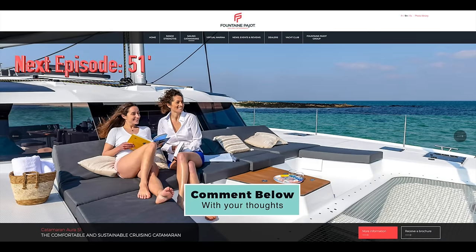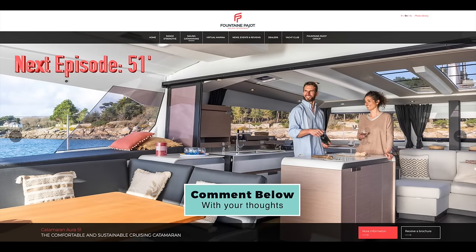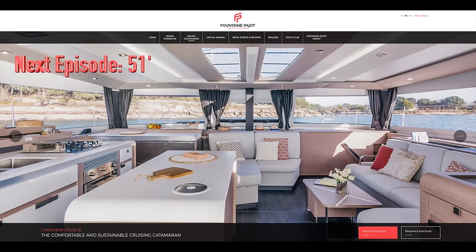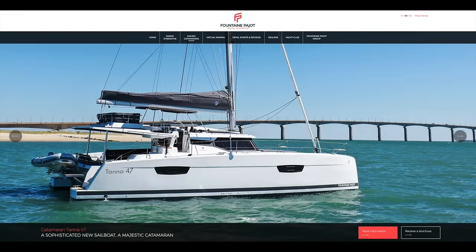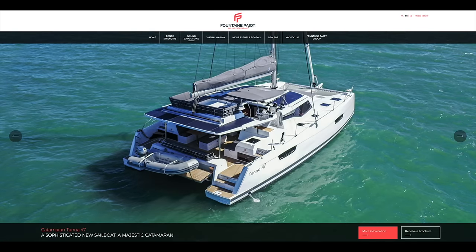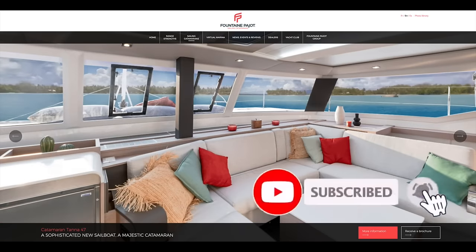Put what you think in the comments — does this feel like a perfect size for liveaboard? I think so. Would I love a 51? Sure. But half a million dollars more — we'll see when we look at it in the next episode. That was the guided tour and my thoughts on the Fontaine Pajot Tana 47 — I think it would be a perfect liveaboard cruiser. Let me know in the comments what you think. Hopefully you found it informative; if so, show the channel some love with a thumbs up, subscribe if you haven't already, and until next time this is Craig signing off.